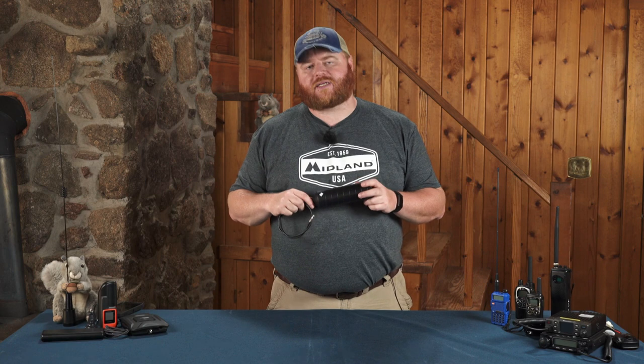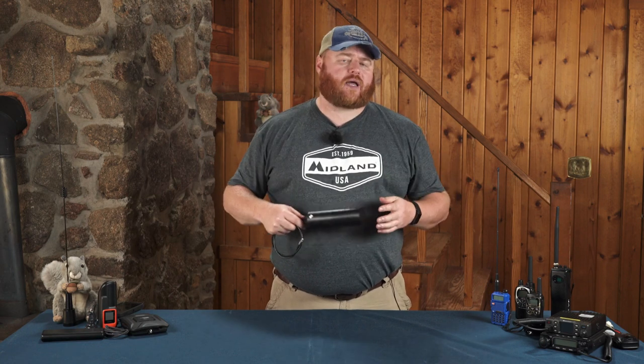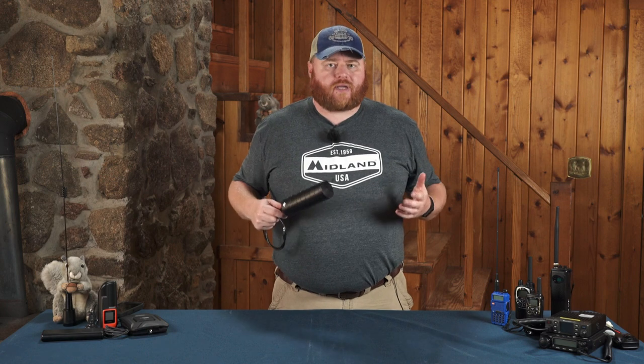Even if you have a cell phone booster with one of these really nice external antennas, it's probably still not going to help you, because a booster will not give you signal where there is none.